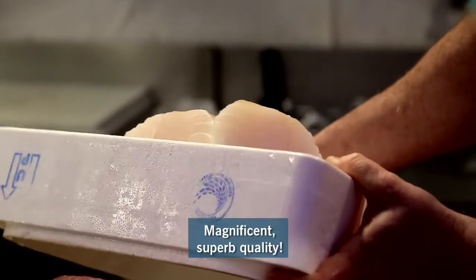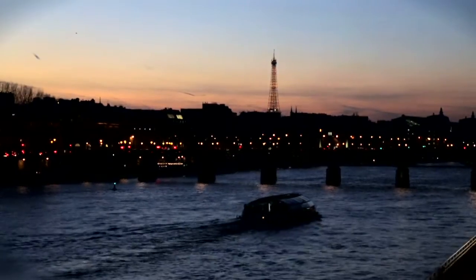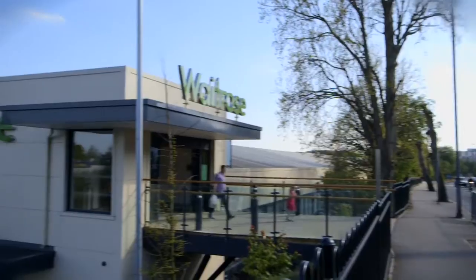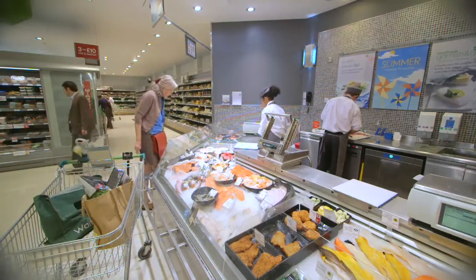Exceptional — eight, nine kilos, magnificent. A chain of custody certification programme has been implemented, enabling distributors of Icelandic fish to pinpoint the source in the certified fishery.